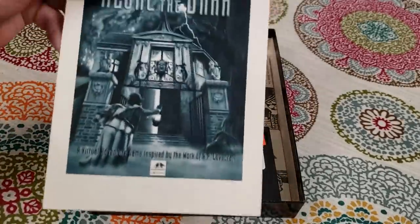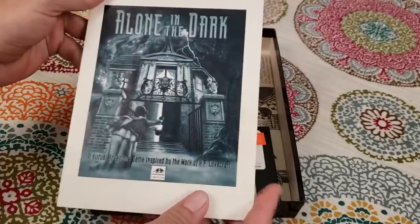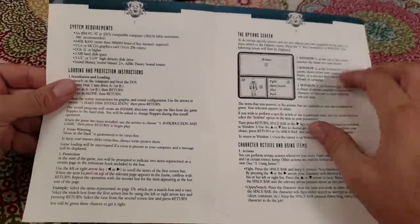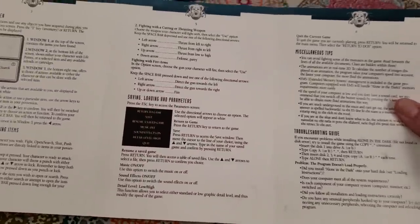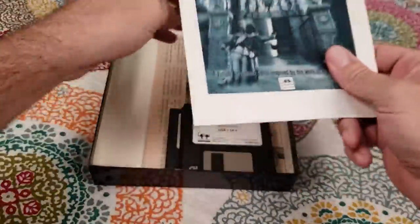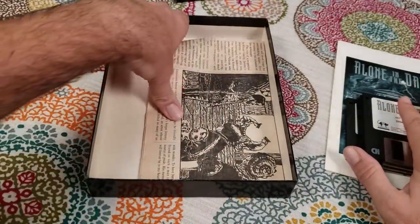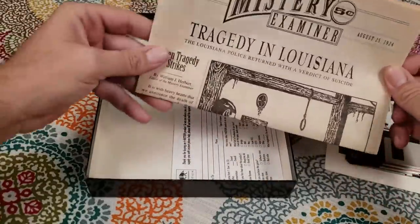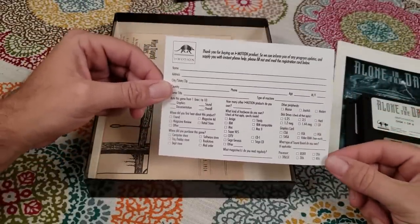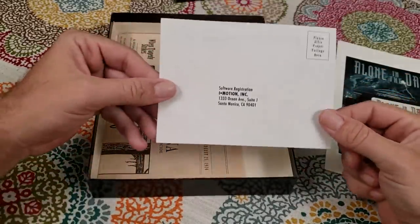Something else you got was an actual instruction manual — something that even console games don't really come with anymore. This one's pretty short; it's really just system requirements, how to install the game, and basics about the game. I have a feeling because of the type of game this is, they probably didn't want to spoil too much. But a lot of times there were awesome other physical things included, like this registration card — I love when these are still included when I buy old games.